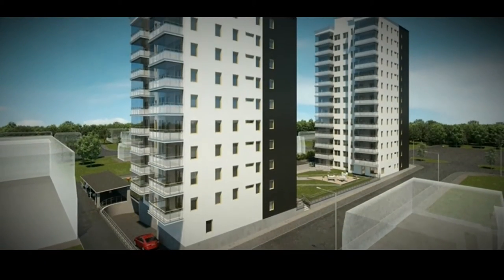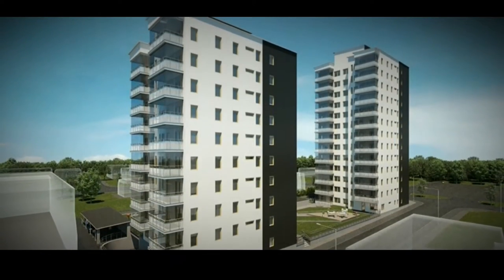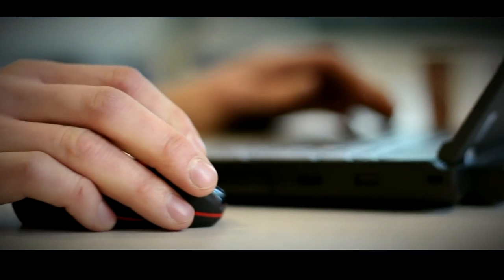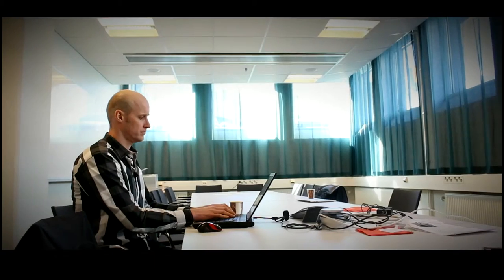We have one project, Landmarket, up in Skellefteå. That one is using 5D BIM — all parts of 5D BIM, even the scheduling. And the customer is very satisfied with the project.